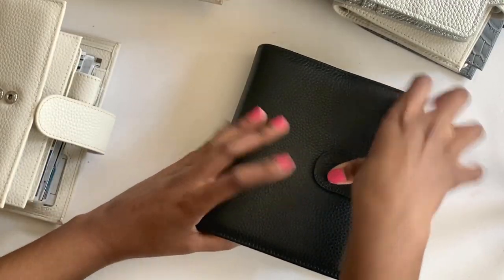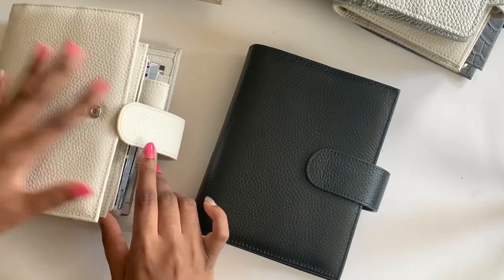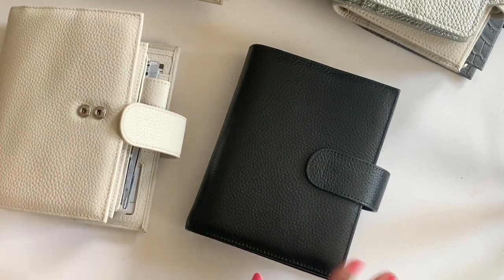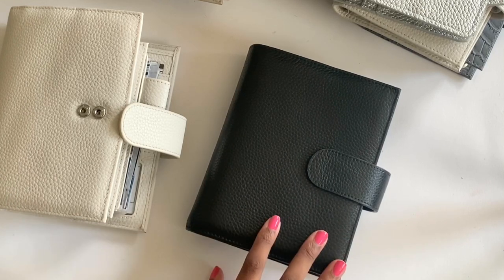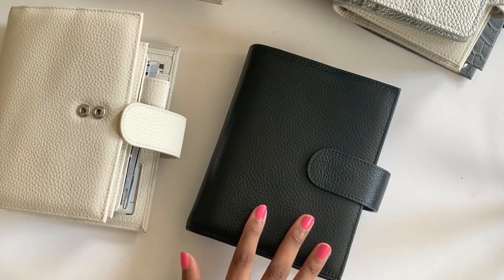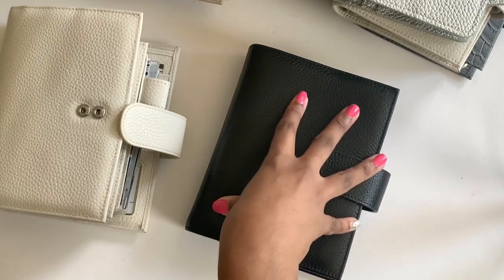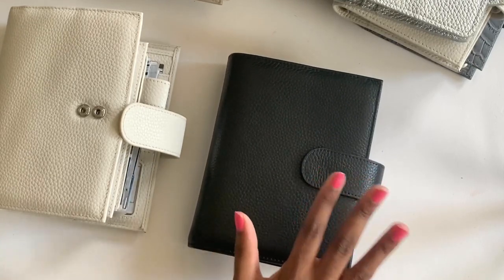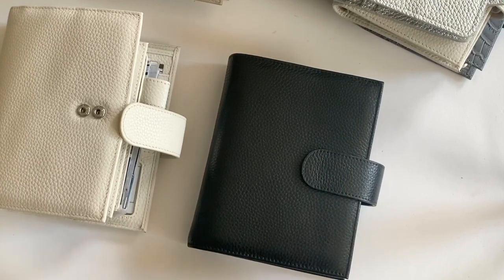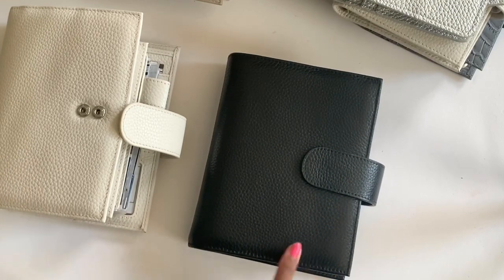That is all of my planners! I hope this was fun and helpful — maybe you got to see some older Moterms and see how they wear over time. I'd be honored if you could comment your favorite planner at the moment. I think it's fun that we all have different planners and planning styles, but we're united in our love for stickers and pens and all the fun stuff that comes with being a planner addict. I'll see you in my next video — until then, happy planning!